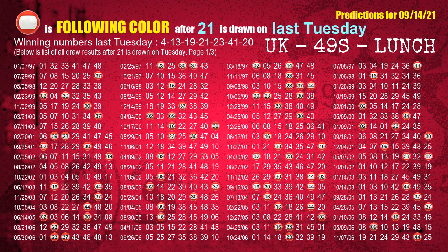The fourth winning number last Tuesday is 21. The most frequently following color is red when 21 is the winning number on last Tuesday.